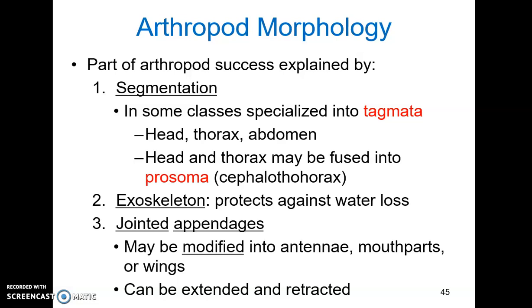Jointed appendages help with the mobility issue. These are modified into many specialized structures like antennae, mouthparts, and wings. Wings have allowed arthropods to colonize the air, and there are also many other structures that allow for efficient locomotion in water and on land. These jointed appendages can be extended and retracted.